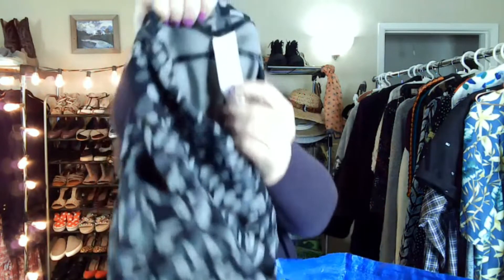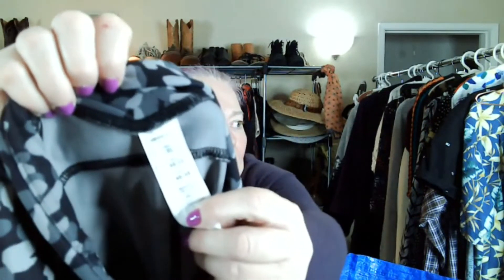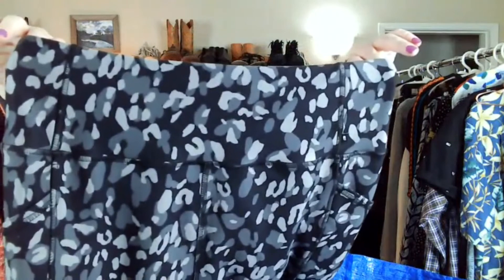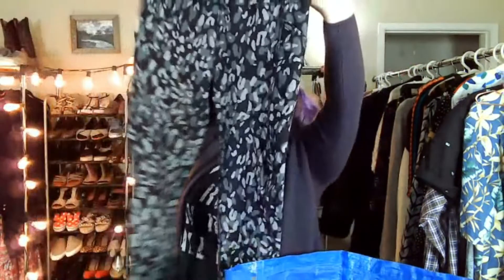This pair looks not that used — Marika. It's a camo type print, or maybe abstract. They're an extra large, which is my size, so those are for me.